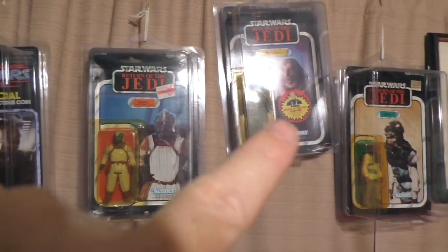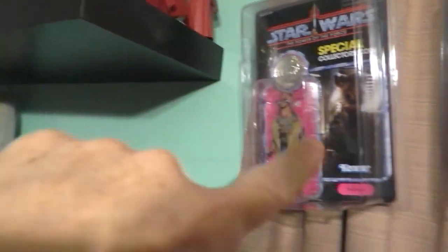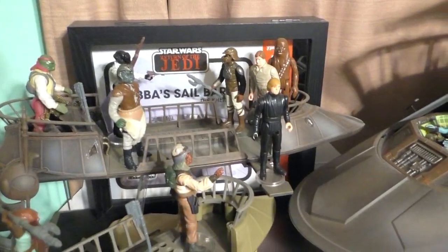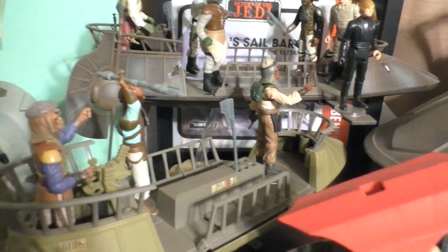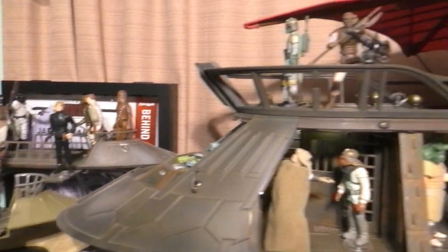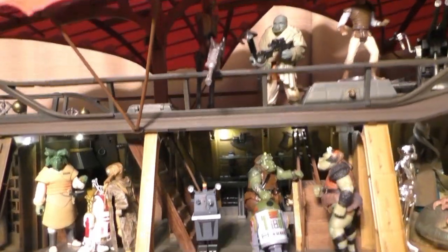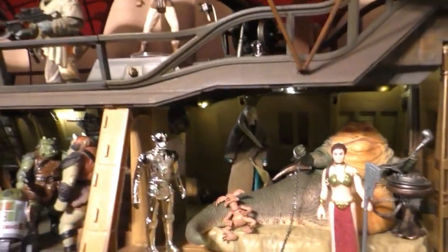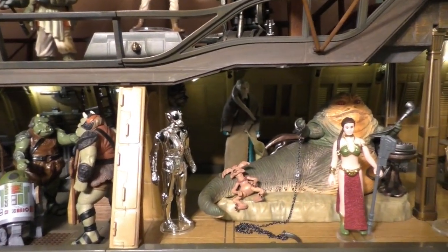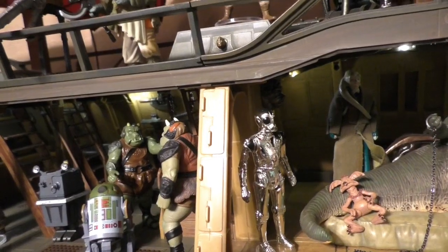Vintage. Original vintage. Original vintage. And that was from the barge. And here we go - here's a mix of vintage and current, with the original vintage skiff and the mini rig. Here is Jabba Sail Barge. And the absolutely gorgeous Princess Leia from Stan Solo Creations. And this Death Star droid is from Stan Solo Creations. Coins.